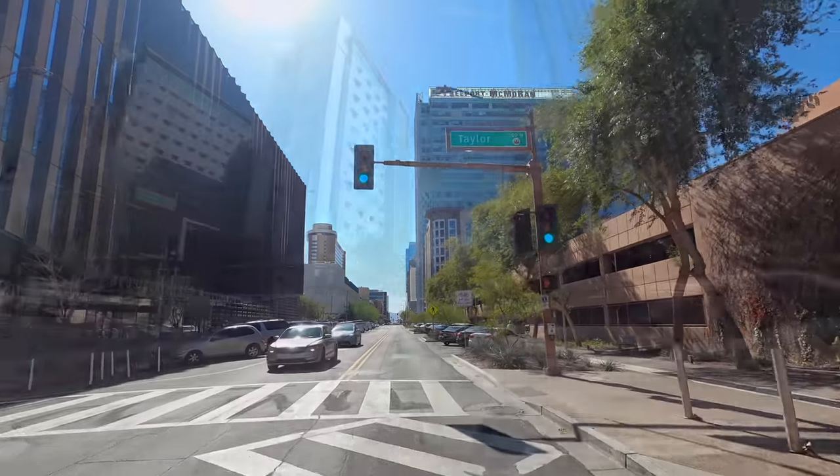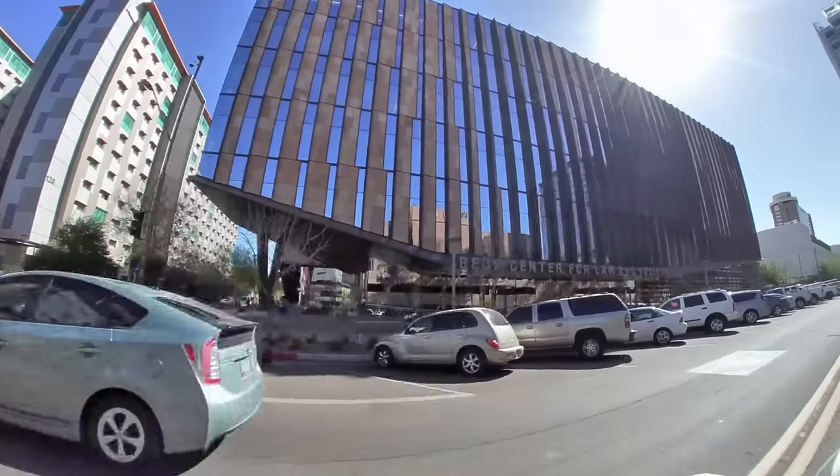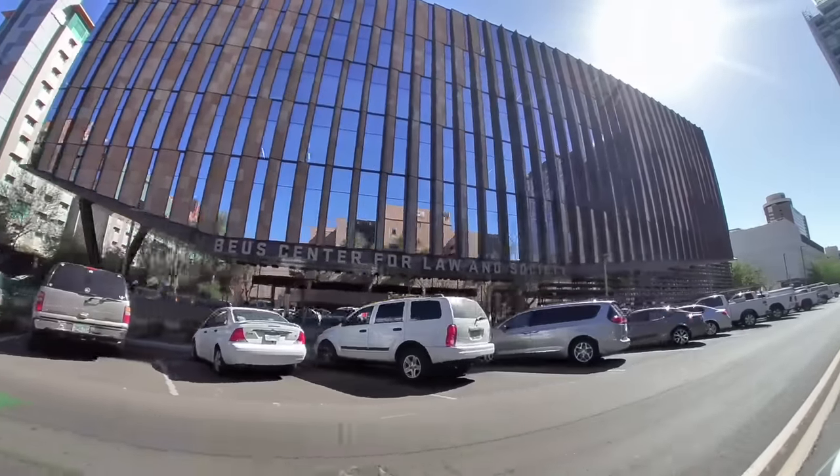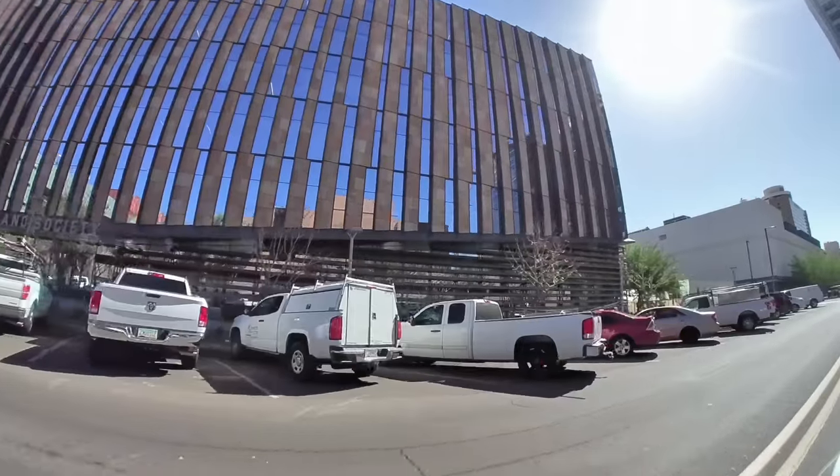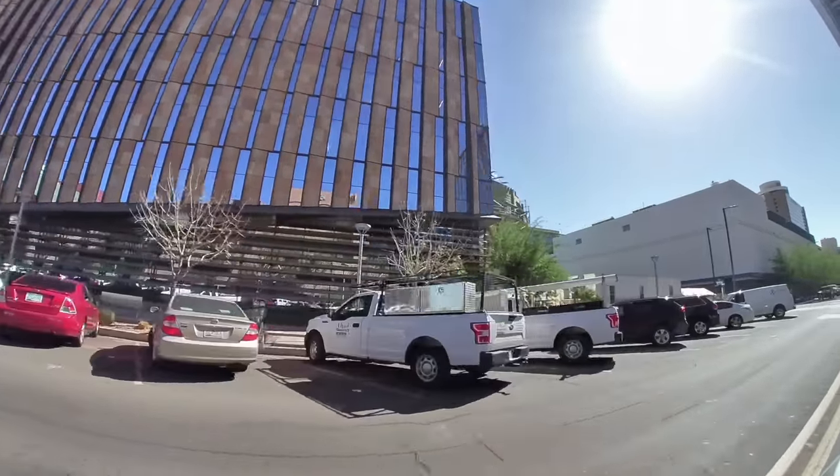I love this building on the left here. This is the Bayless Center of Law and Society, and it houses the Sandra Day O'Connor School of Law for Arizona State University. Isn't that a great looking building?